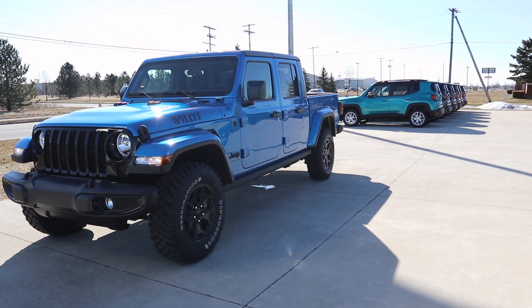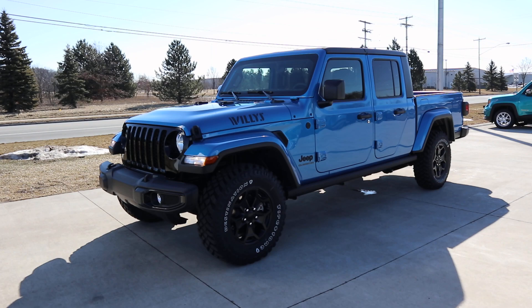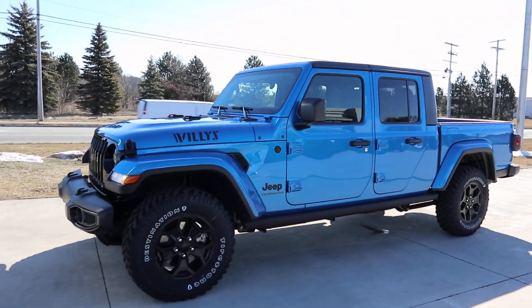Angel here at Terry Henricks Chrysler. I'm going to take you on a quick walk around of this brand new 2021 Jeep Gladiator Willys.